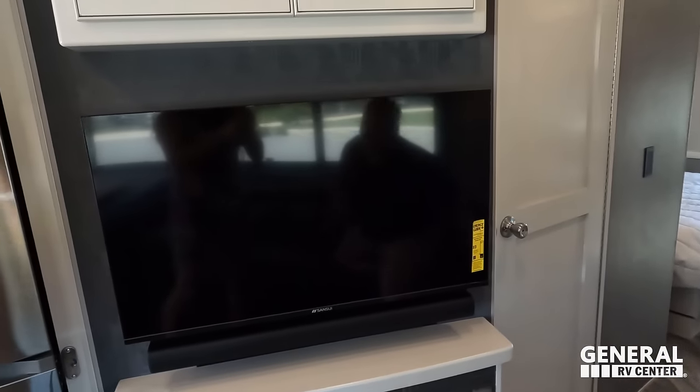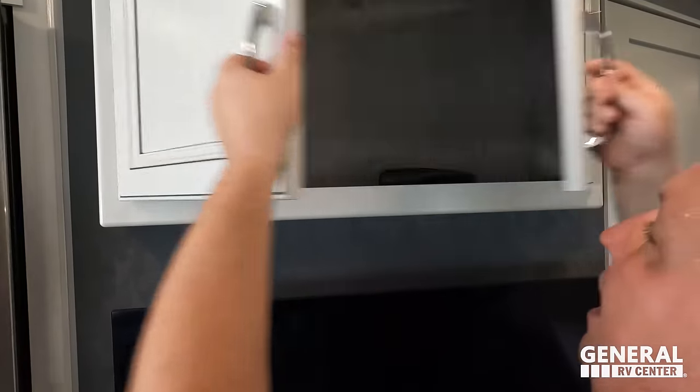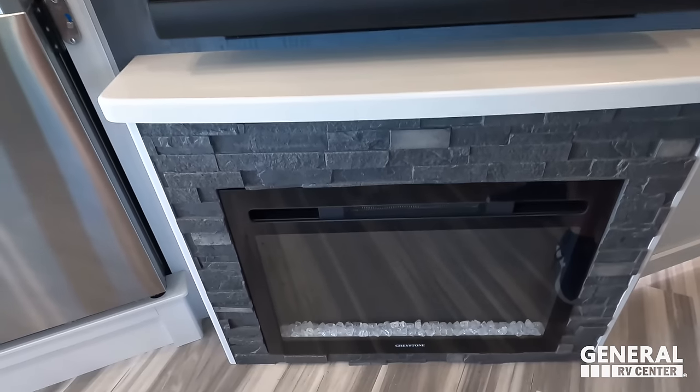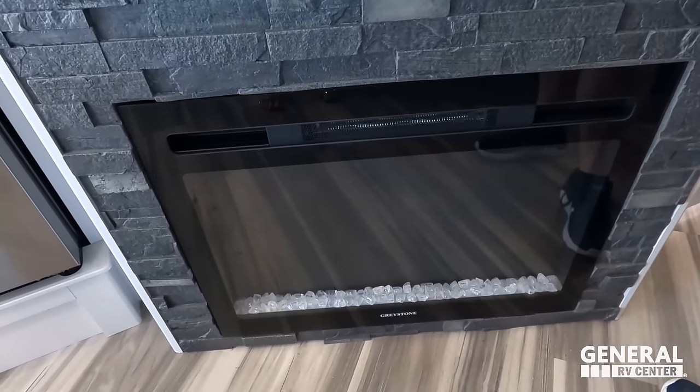Andrea, what is great about that fireplace is it produces heat from electricity. Now it's time for the MSRP. Today has not been the easiest day for the Matt's RV Reviews team, but at least we'll get the MSRP right.